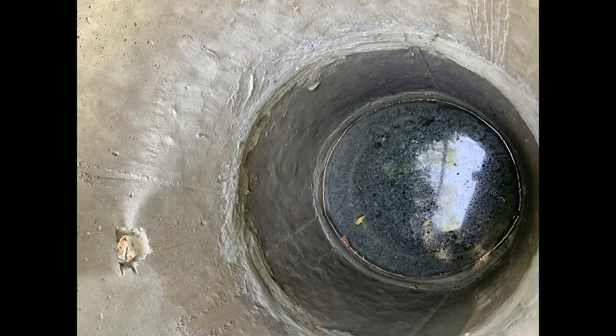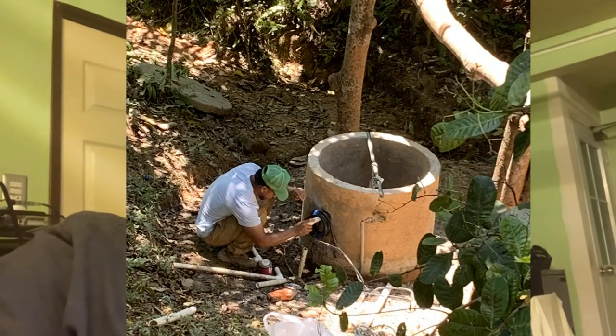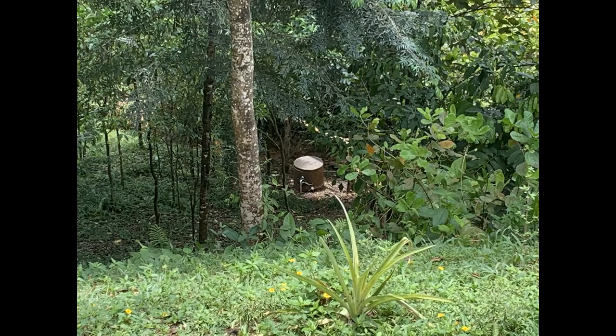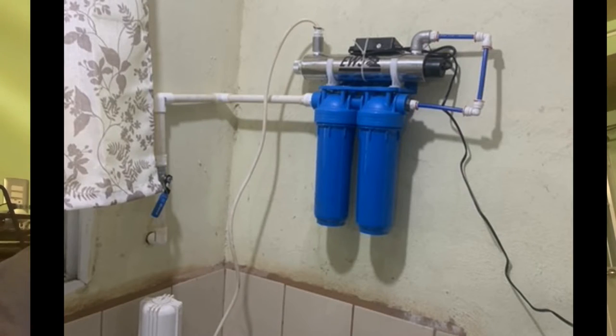We filled that in with river rock around the outside and down in the bottom, and all the tubes were cemented together so that it made a seal so the water wouldn't be contaminated. Then we installed a pump down in the bottom to pump the water up the hill to the tanks where we filter the water that goes into the house.